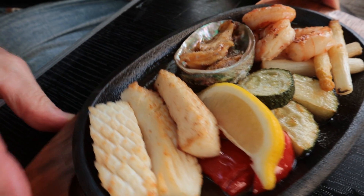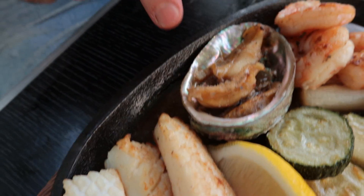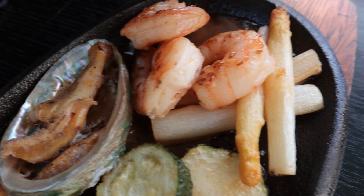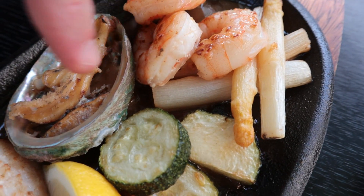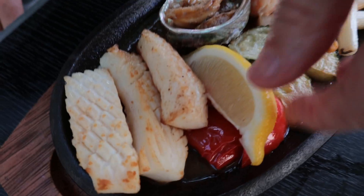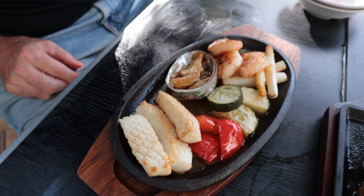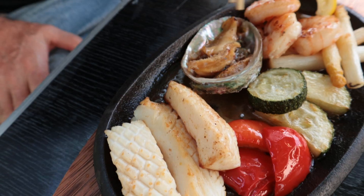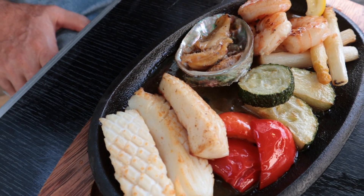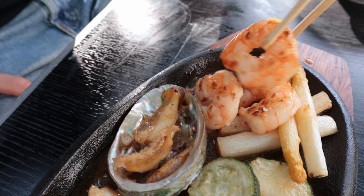We've got the seafood grill here. This is squid, and then awabi — or abalone right there. Shrimp here, and then there's some asparagus, some onion, looks like zucchini, and maybe red pepper. Should we hit it with the lemon? Sure, let's do that. The most exotic, expensive item is definitely the abalone, so we'll do this last. Let's start with the shrimp, in a butter garlic sauce it looks like.